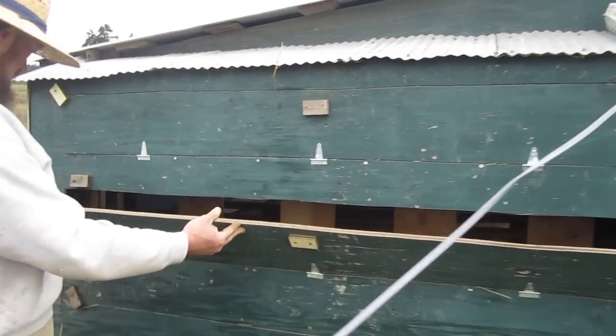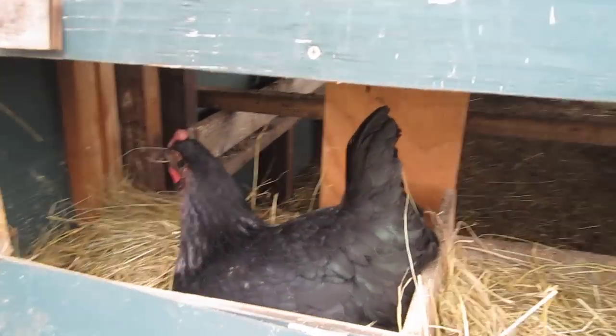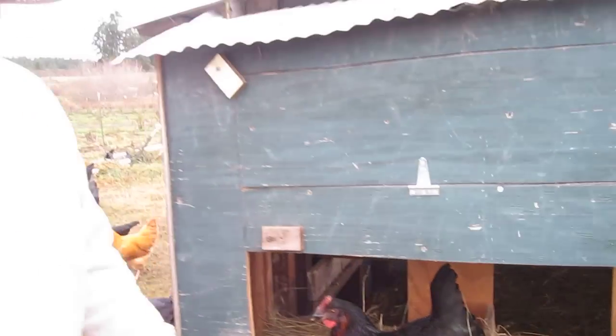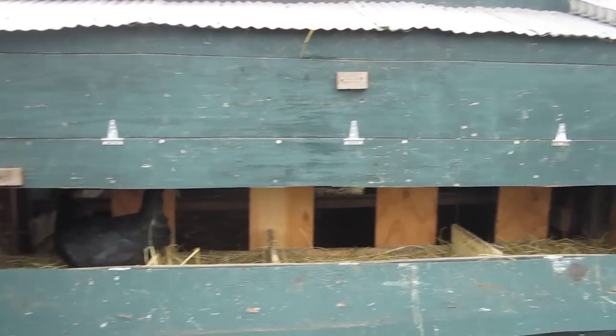Oh, here's one now. She's getting ready to lay her egg. Chickens like dark, secretive spots to lay, and so by providing these nest boxes, we're able to encourage them to lay in one spot.